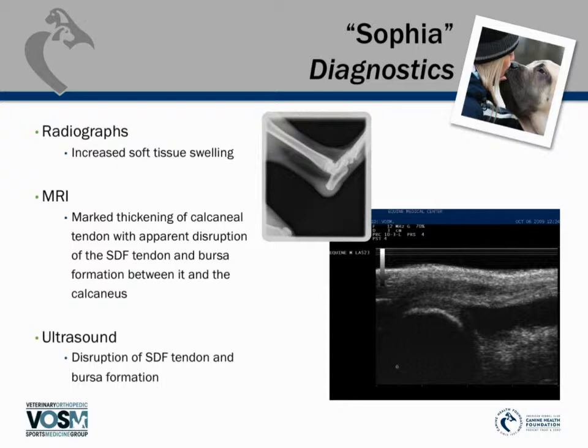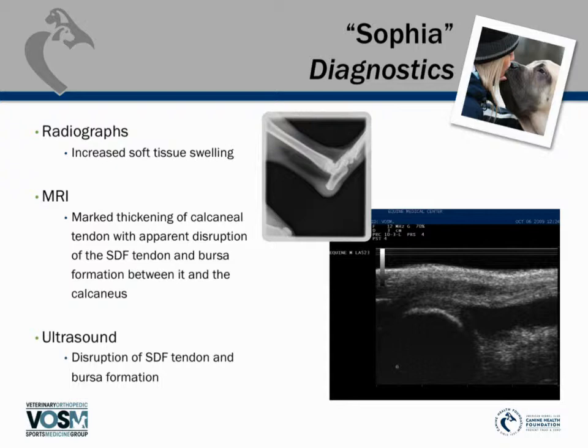The first step was radiographs. On x-ray, at the heel bone we can see a large area of soft tissue swelling at the Achilles tendon where it attaches to the bone. We then performed an MRI on Sophia and found disruption within her Achilles tendon. A follow-up ultrasound showed a dark gray to black area along the longitudinal tendon — the injured area within the Achilles tendon.